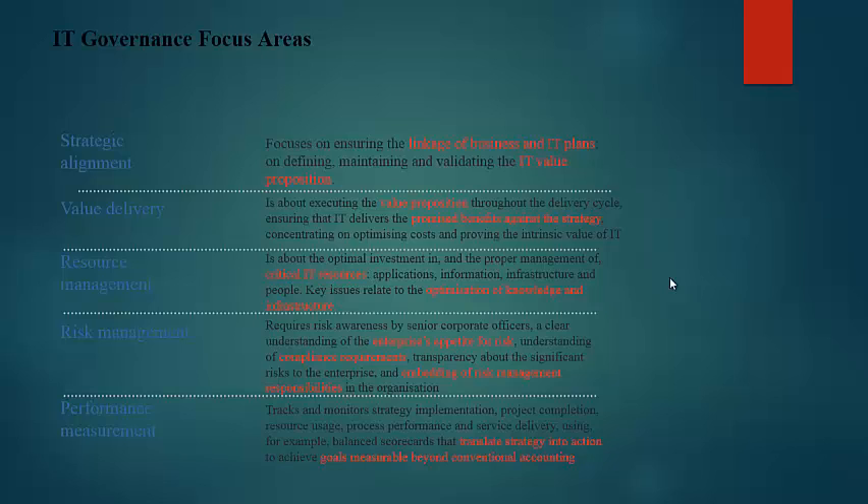Risk management requires risk awareness by senior corporate officers, a clear understanding of the enterprise's appetite for risk, understanding of compliance requirements, transparency about the significant risks to the enterprise, and embedding of risk responsibilities in the organization. Performance management tracks and monitors strategy implementation, project completion, resource usage, process performance, and service delivery — using, for example, balanced scorecards that translate strategy into action to achieve goals measurable beyond conventional accounting.